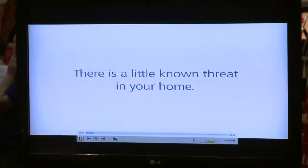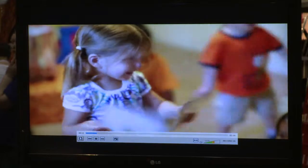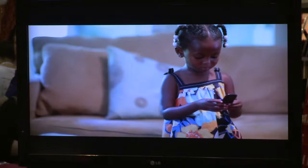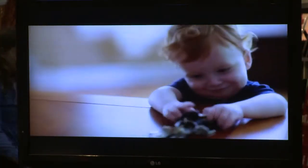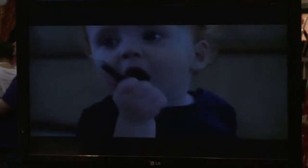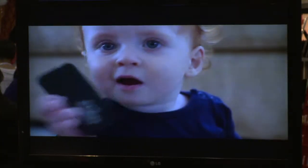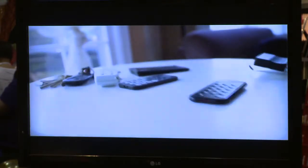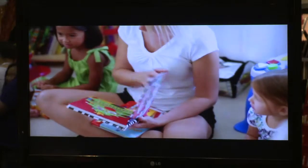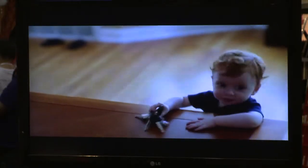There is a little-known threat in your home. It's a small item the size of a 10 cent coin and it can cause big problems for your child. You can find it in everything from remote controls to singing greeting cards. More than a hundred kids worldwide have sustained severe injuries. Belinda says her one-year-old was playing in his bedroom and 25 hours later doctors found a battery stuck in his throat. Ten operations, 23 x-rays and nearly two years later, Hunter has started to eat normally again.